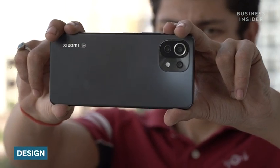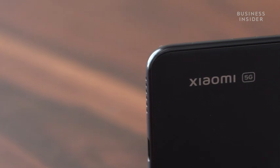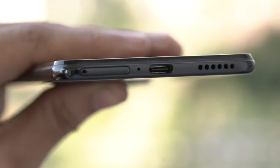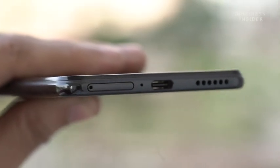In line with the Mi 11 series, the Mi 11 Lite NE 5G also supports a sleek frame. The phone is lightweight at just 158 grams. It comes with a USB Type-C charging port but misses out on a 3.5mm headphone jack.